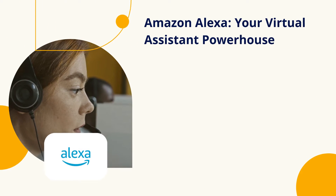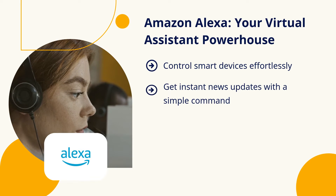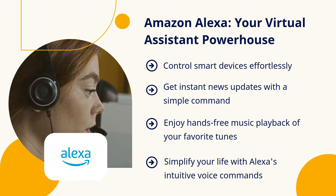Starting strong with Amazon Alexa, your virtual assistant powerhouse. Control smart devices, get news updates, and even play your favorite tunes, all with just your voice. Alexa — make life simpler.